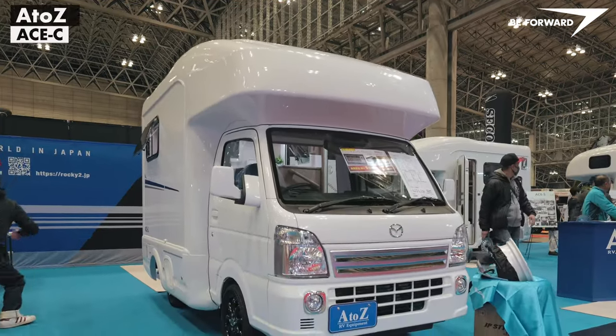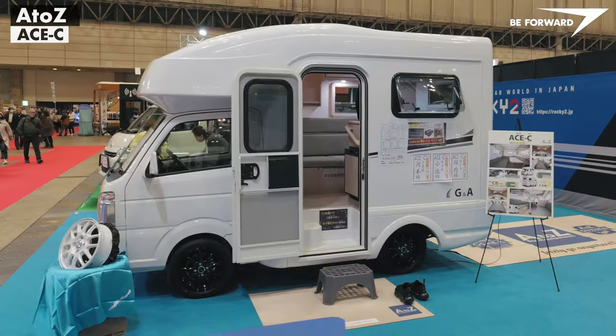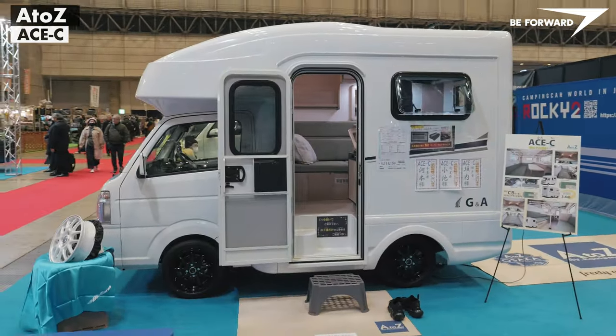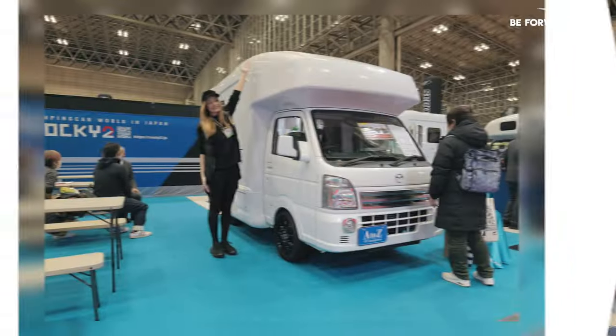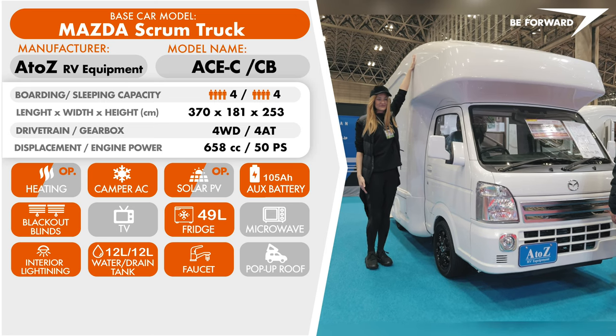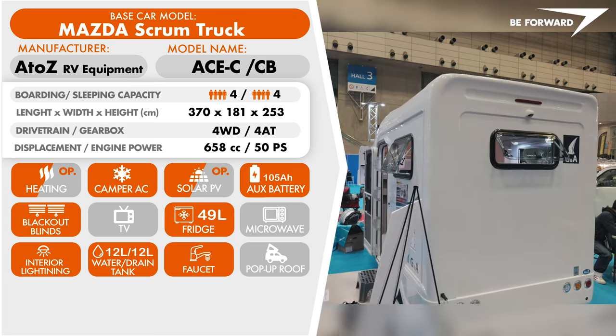The first miniature camping car to attract attention has been made by a well-established brand from Saitama near Tokyo. The model you are looking at, the ACE-C made by A to Z, is a one-piece insulated fiberglass body shell fitted on a light K-truck ladder frame.